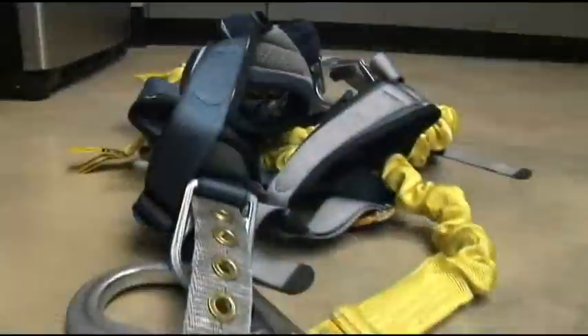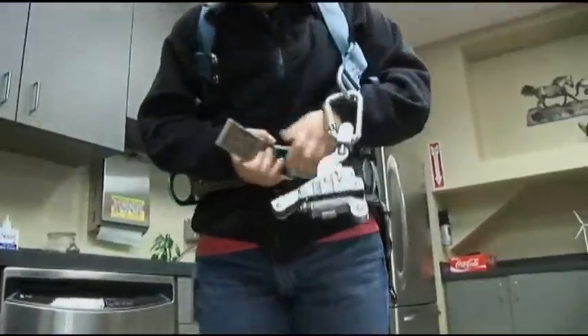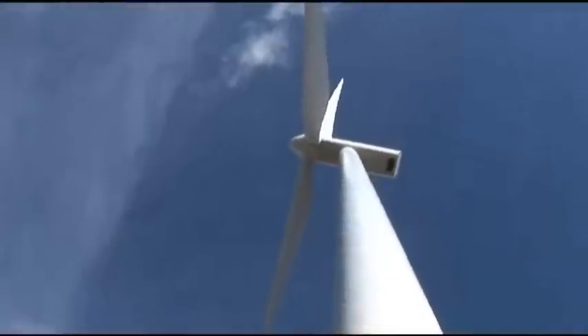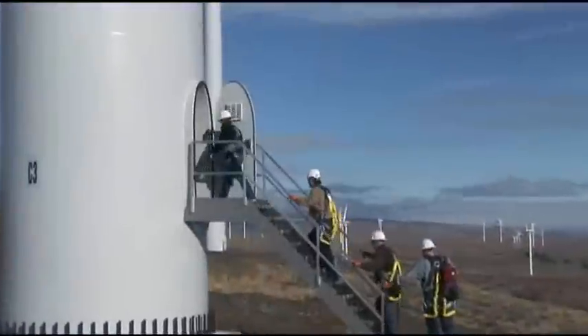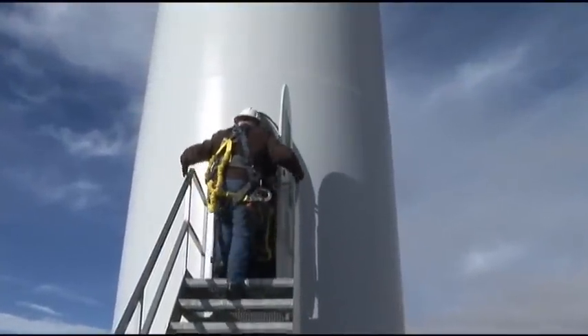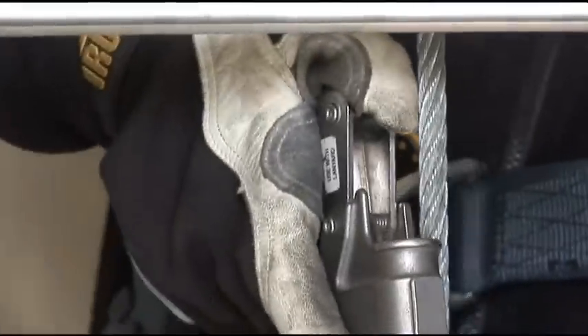We're going to go ahead and climb a C3 wind turbine today. We're going up over 200 feet. The wind turbine may sway because of the wind outside. You will be in close proximity of high-voltage cables — 34,500 volts. So we're set to go ahead and climb up the turbines.